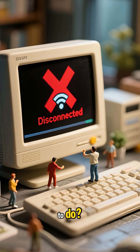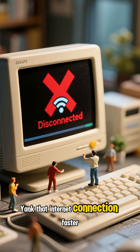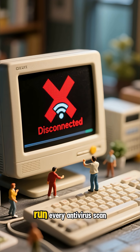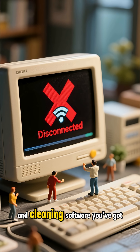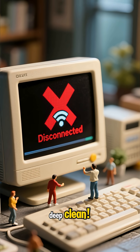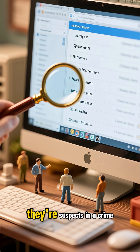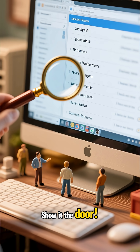So, what's a savvy user to do? First things first, cut the cord — yank that internet connection fast. Next, unleash the big guns: run every antivirus scan, malware detection, and cleaning software you've got. It's time for a digital deep clean. While your PC's getting its cyber spa treatment, play detective and scrutinize those installed programs. Anything look fishy? Show it the door.